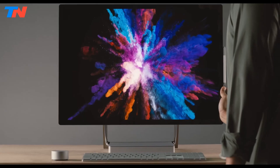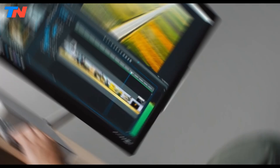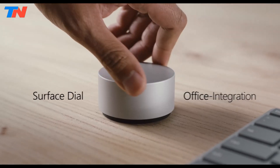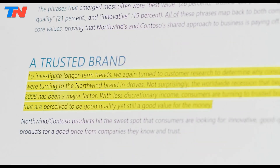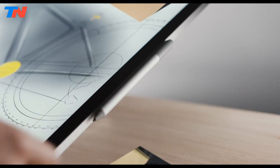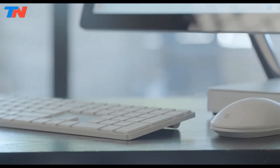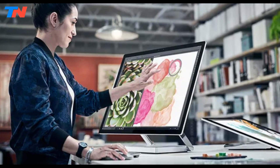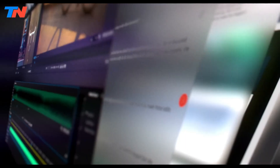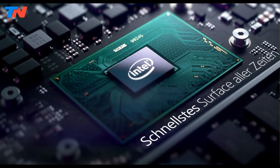The Microsoft Surface Studio 2 is a premium all-in-one PC designed with creative professionals in mind. Its standout feature is the 28-inch PixelSense touchscreen display with a 4500x3000 resolution, delivering vibrant high-quality visuals. The 3-to-2 aspect ratio is perfect for productivity tasks such as document editing and graphic design, and the multi-touch display supports the Surface Pen for precise drawing and sketching, making it ideal for artists and designers. Powered by an Intel Core i7-7820HQ processor and equipped with 16GB of RAM, the Surface Studio 2 is capable of handling demanding applications such as video editing, graphic design, and 3D rendering. The 1TB SSD ensures ample storage and fast access to data, making it easy to manage large files and media. For graphic-intensive tasks, the device comes with an NVIDIA GeForce GTX 1060 graphics card, enhancing performance in gaming, rendering, and other GPU-heavy applications.